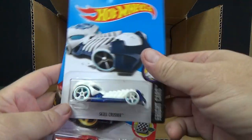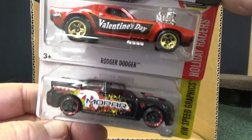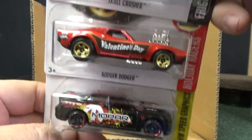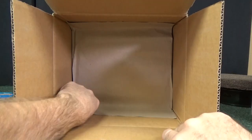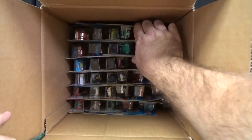Skull Crusher. Roger Dodger — happy Valentine's Day car, being released early. The 15 Dodge Charger SRT. It's okay with it being released early because this way, by the time the holiday comes around, you already have it. If they release it later, it's too late — might as well release it early.